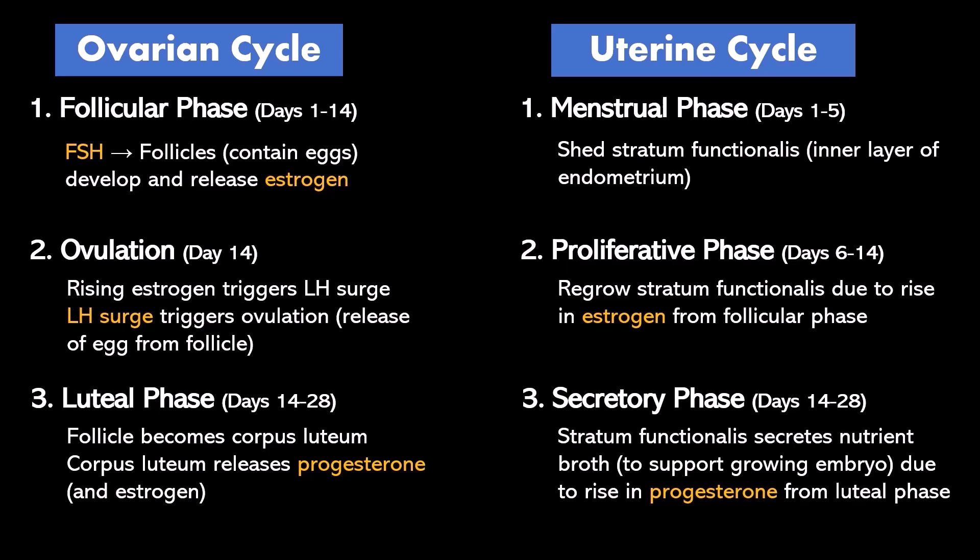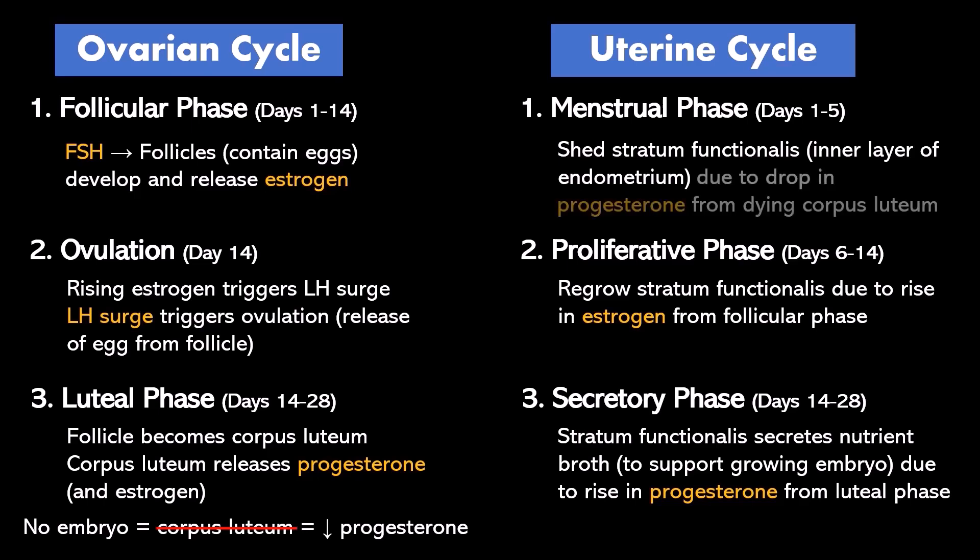The uterus has no effect on the ovarian cycle. If there is no pregnancy, the corpus luteum just degenerates and withers away, causing a drop in progesterone. That drop in progesterone is what triggers the menstrual phase, so the end of the ovarian cycle triggers the start of the uterine cycle and everything starts all over again.